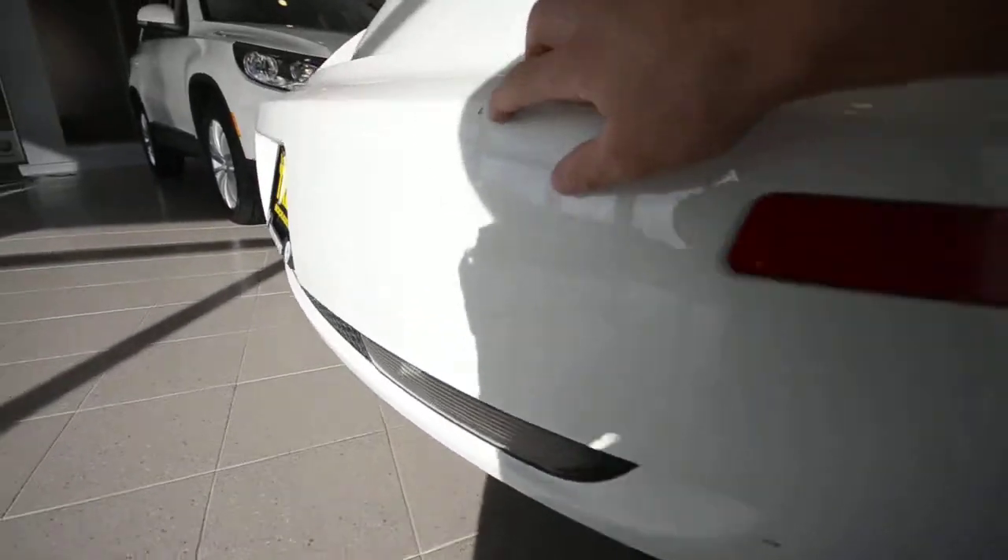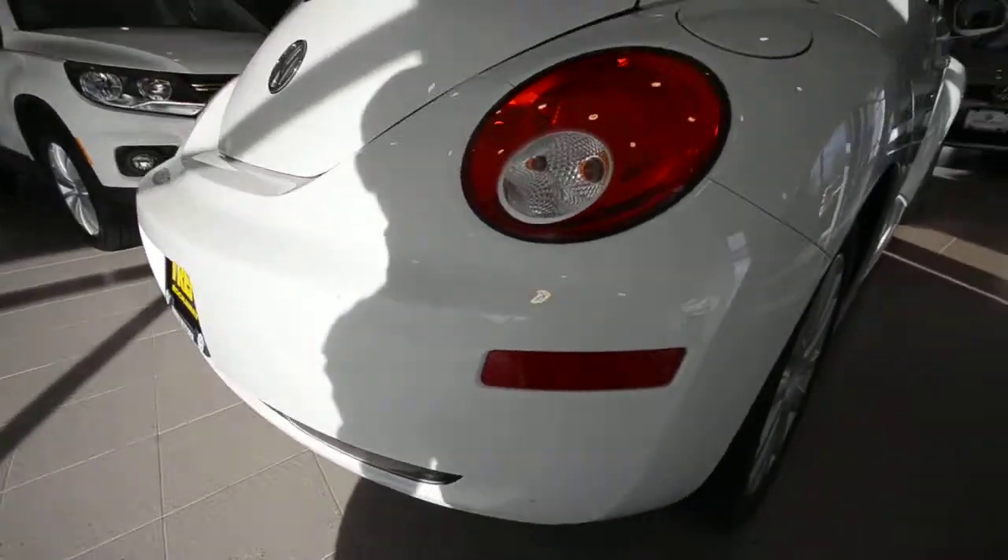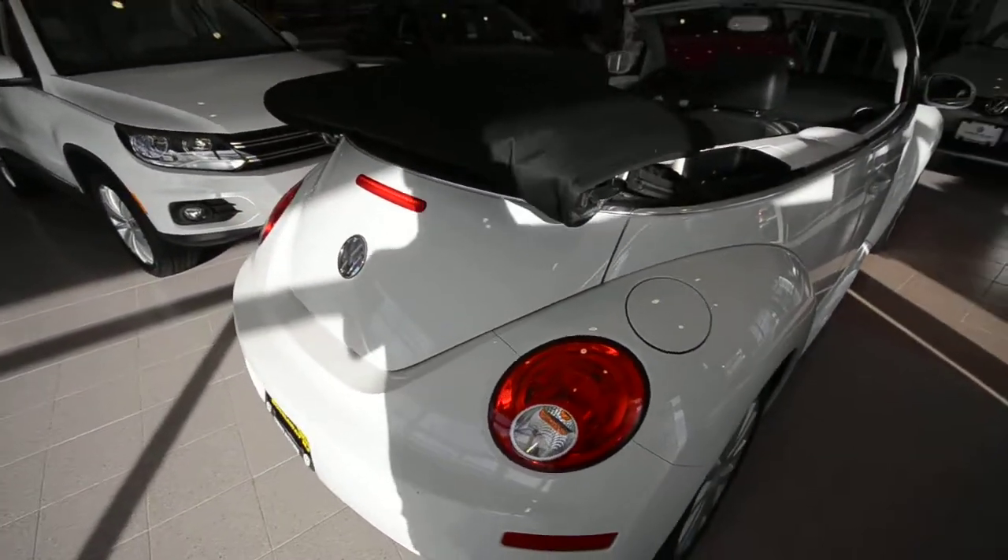Back here is really the only minor issue — there's a couple of chips in the bumper, but nothing a little touch-up paint can't make all better.